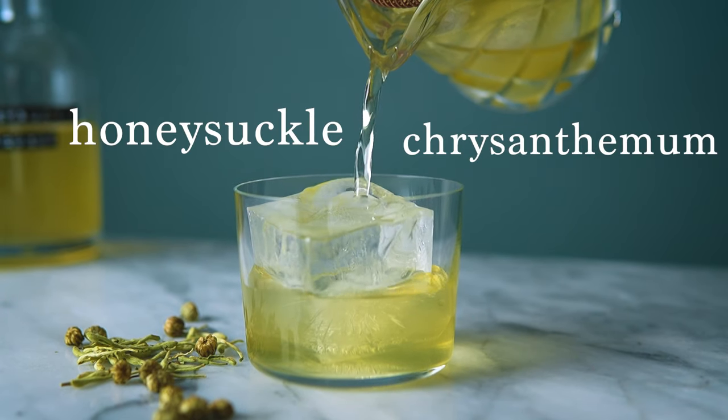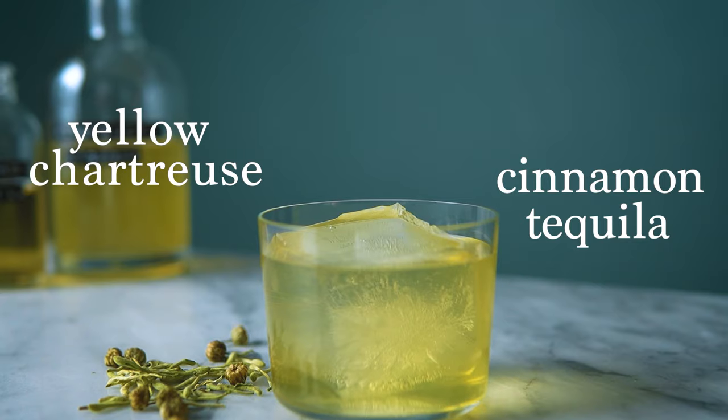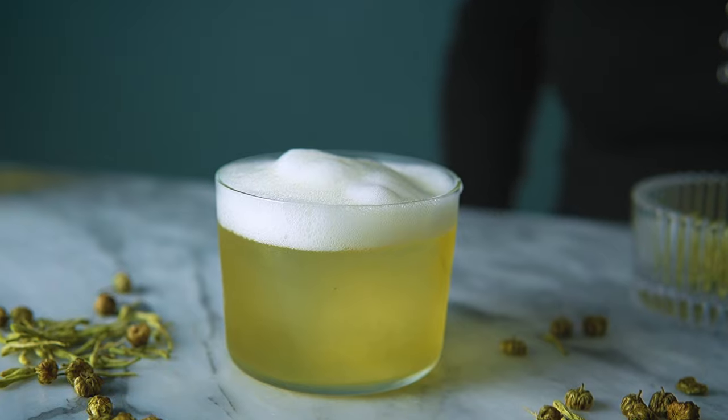It's got that honeysuckle chrysanthemum tea infusion, that yellow chartreuse with that cinnamon-infused tequila, and it's really transformed and lifted with that Chenin Blanc wine air garnish. Delicious. Perfect for springtime.